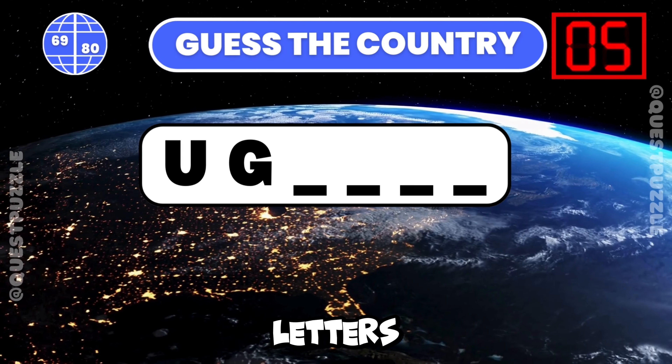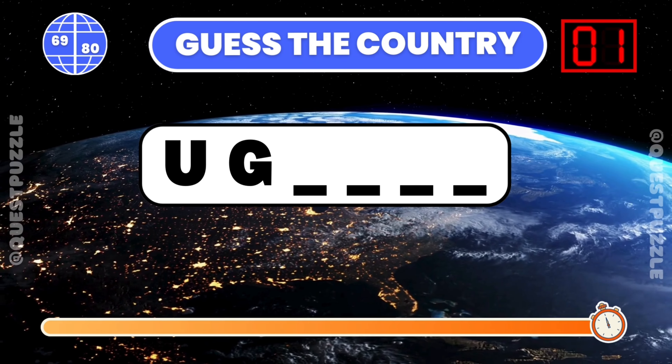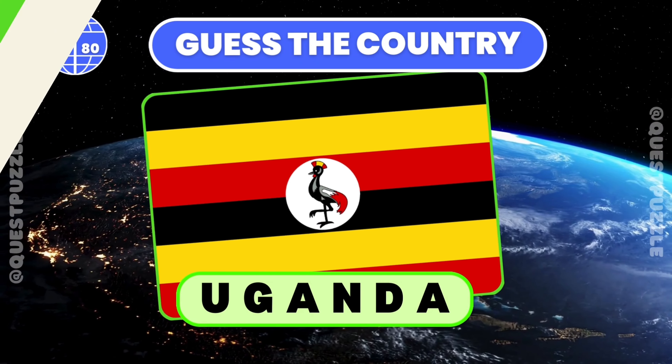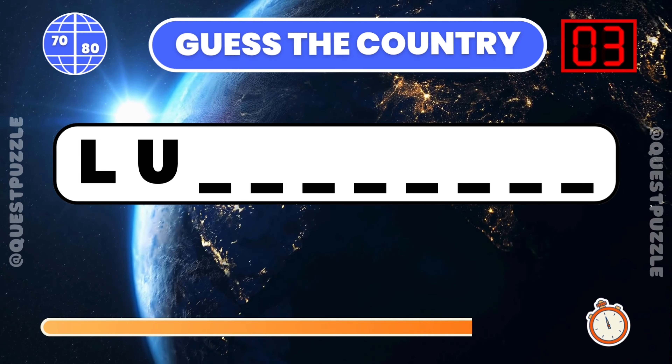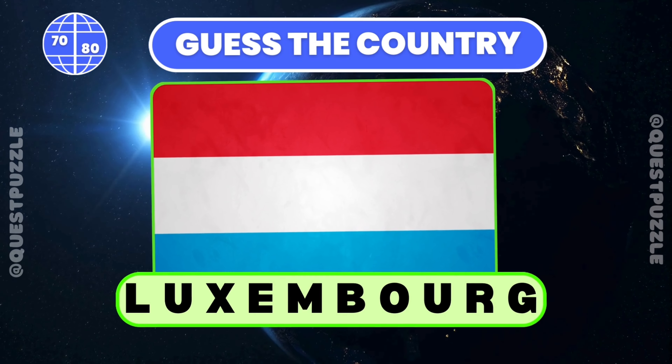From these two starting letters, name the country. Uganda. Can you identify the country with these first two letters? You are correct if you have guessed Luxembourg.